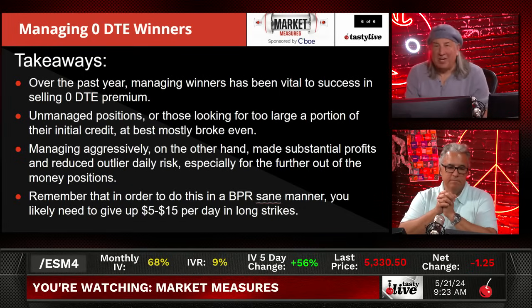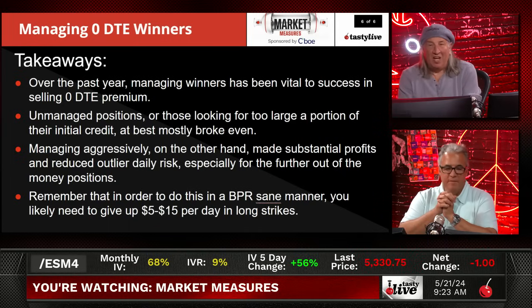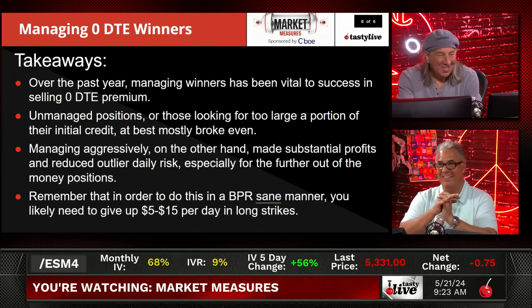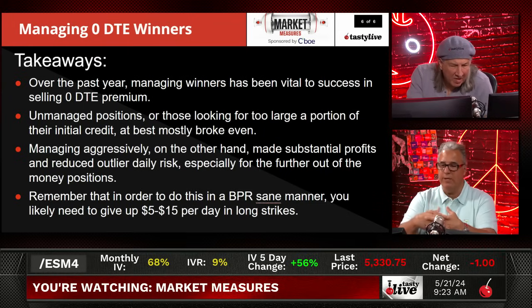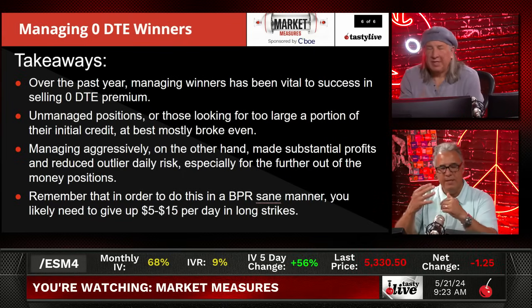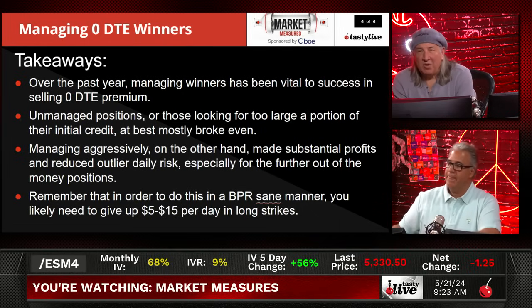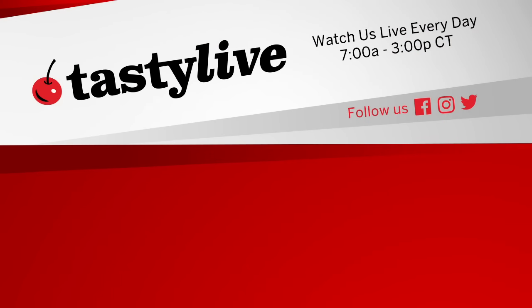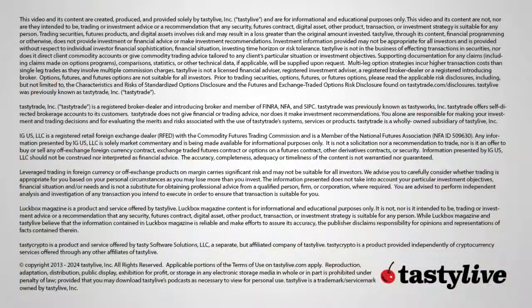Over the past year, managing winners has been vital to the success of selling zero DTE options. Unmanaged positions are harder to execute than they appear — you have to stay mechanical. Zero DTE carries the most risk. Unmanaged positions or those looking for too large a portion of their initial credit have, at best, broken even. Managing aggressively made substantial profits and reduced outlier daily risk, especially for further out-of-the-money options. Remember, in order to do this in a buying-power-sane manner, you likely need to give up $5 to $15 per day on the long strikes.